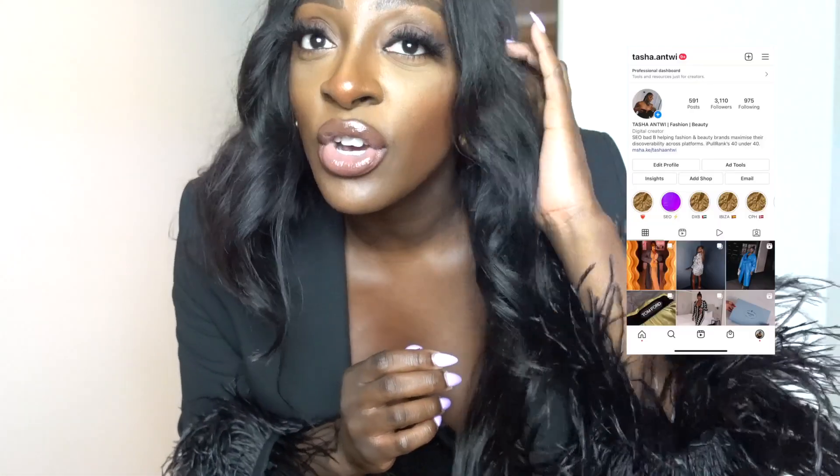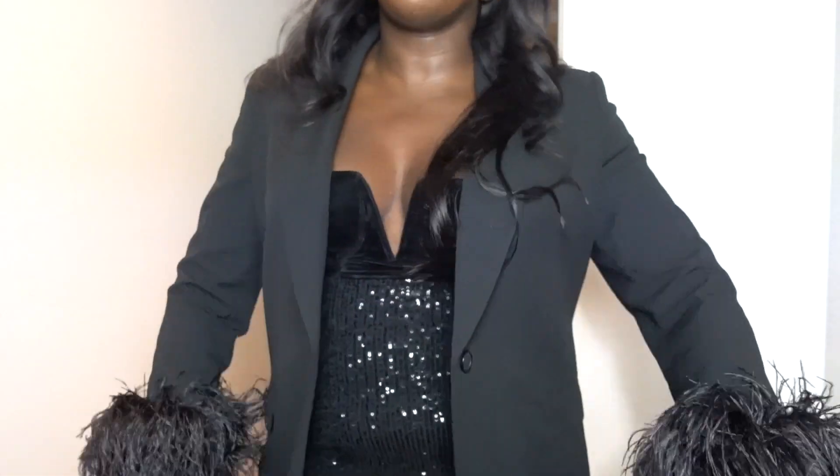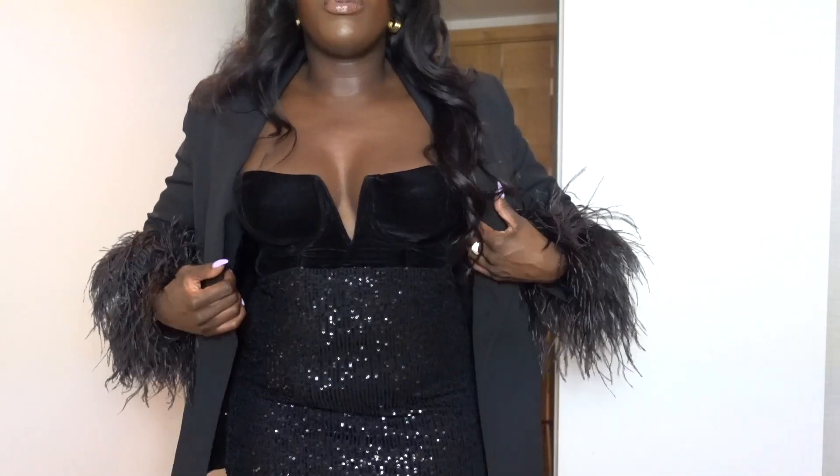Hello everyone and welcome back to my YouTube channel! I'm going to show you some really quick party slash New Year's Eve outfits. I'm filming this a couple of days before Christmas, so hopefully I get this out in time. I'm also here with my friend Olivia, who will also feature her outfit. The first one I'm going to show you — I might adjust the camera — is basically what I'm wearing now. Everything will be linked down below.